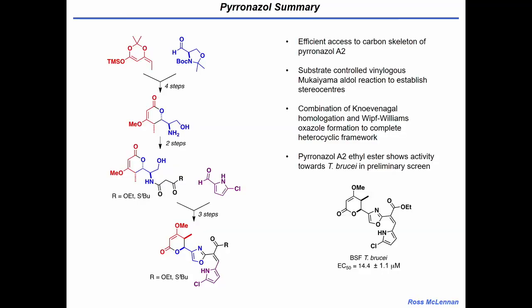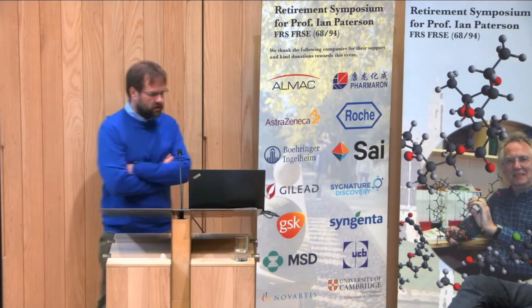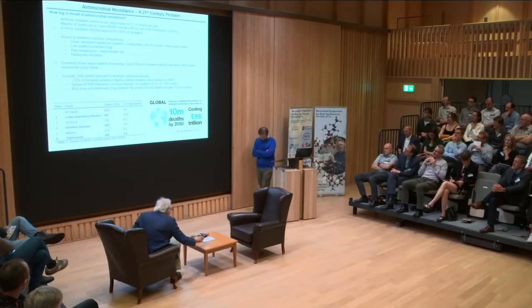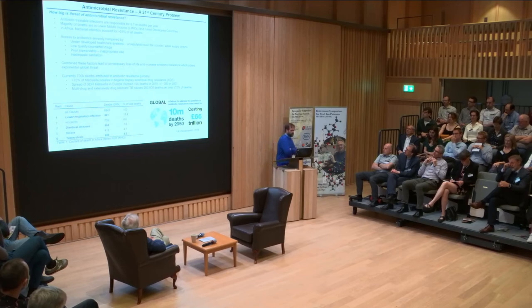So this is a summary of where we are — essentially how we built it up quickly. But we took this product and tested it against T. brucei, and it actually comes back as being quite active, around 14 micromolar activity. Moving on to the second story — bacterial infection. Antimicrobial resistance is a big problem, and one of the things that's been clear working with compounds and diseases affecting Africa is that antimicrobial resistance there is a bigger problem already than we acknowledge in the developed world. Bacterial treatable disease causes about 5.7 million deaths per year, and in Africa bacterial infection accounts for about 25% of all mortality.